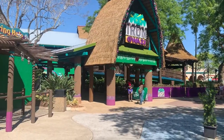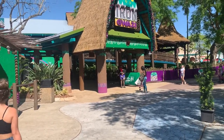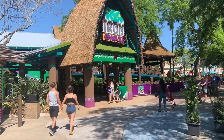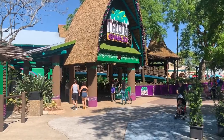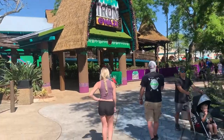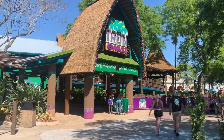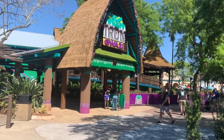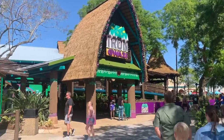I just rode Iron Gwazi again, fully warmed up, and I don't even know what to say. It's got to have the best pacing out of any roller coaster I've ridden. It's one of the most intense roller coasters I've ever ridden. It blew my mind — I didn't expect this whatsoever. It is number one on my list right now. It has defeated Velocicoaster, which I rode last year in July. Iron Gwazi — unbelievable, absolutely unbelievable.